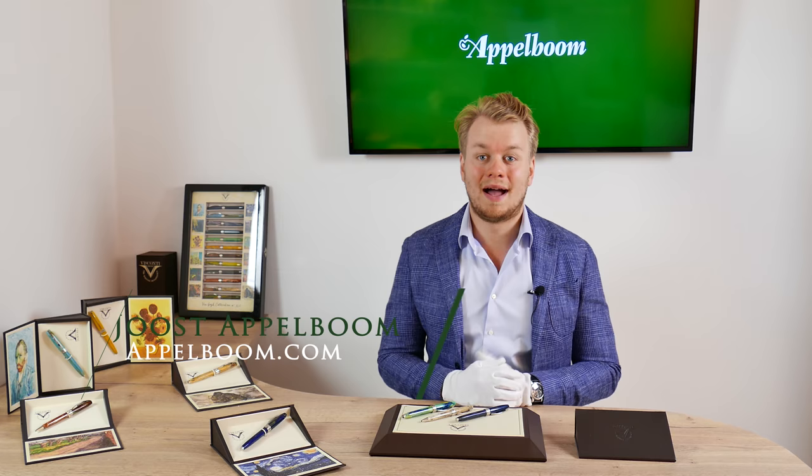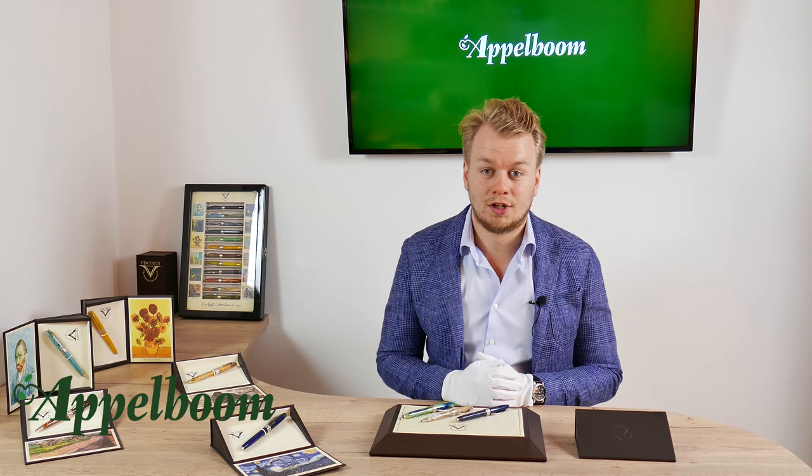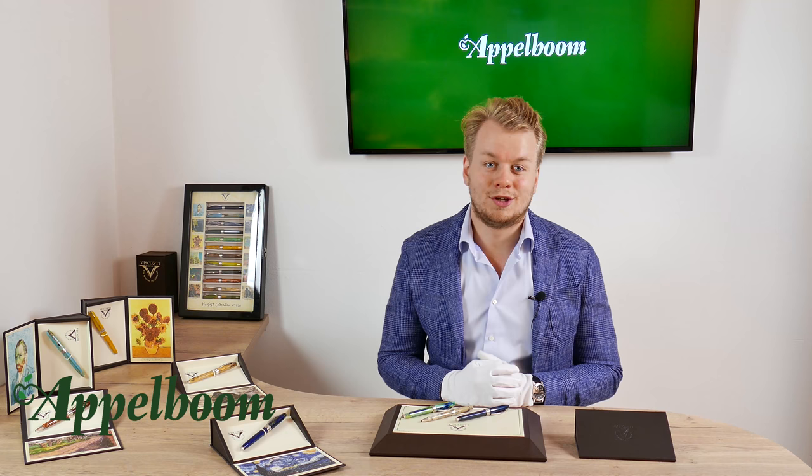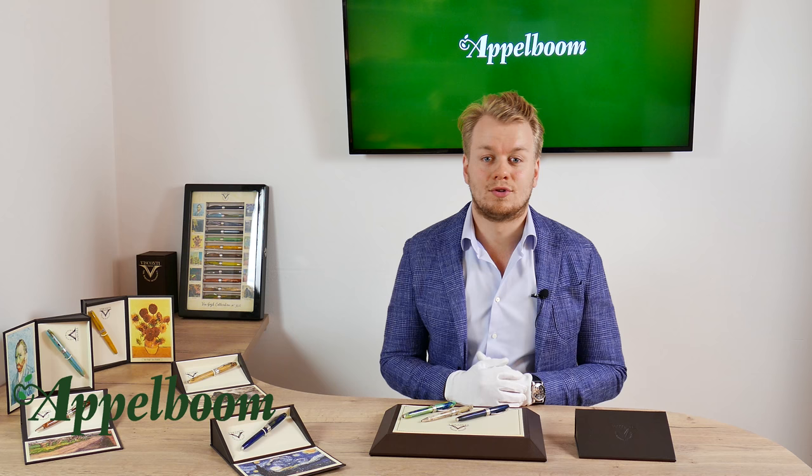Hello, welcome to a new video of Appelboom.com. My name is Joost Appelboom and I would like to tell you something in this video about the colorful Visconti Van Gogh collection. In Dutch we pronounce it as Van Gogh; the English folks say Van Gogh, so I will mix them up a little bit in this video. As always, if this video helps you, leave us a like, and if you're interested in this fine writing instrument, visit our store in Laaren or order it online at appelboom.com.